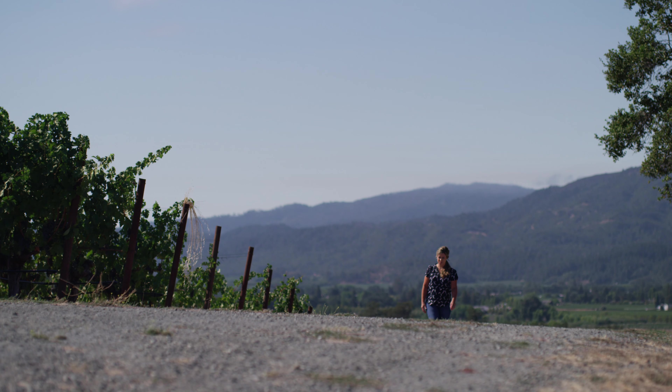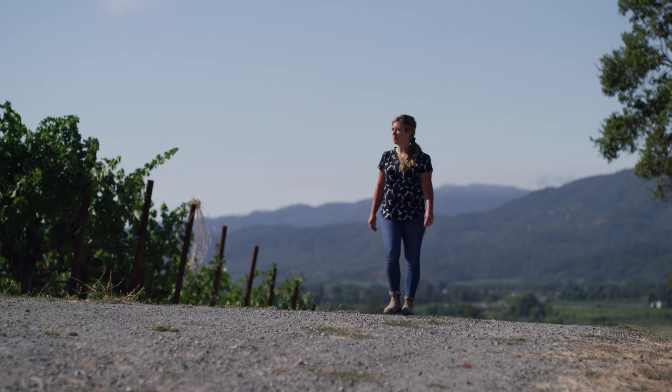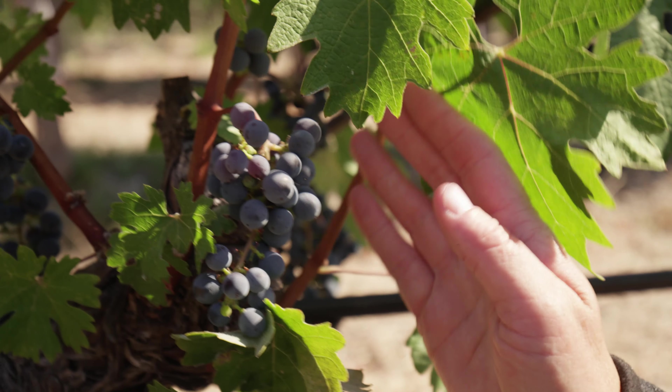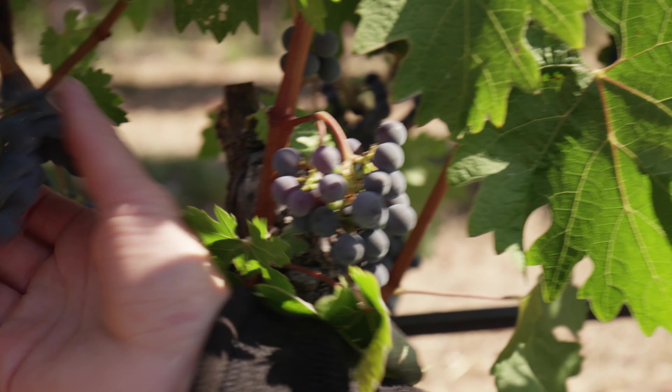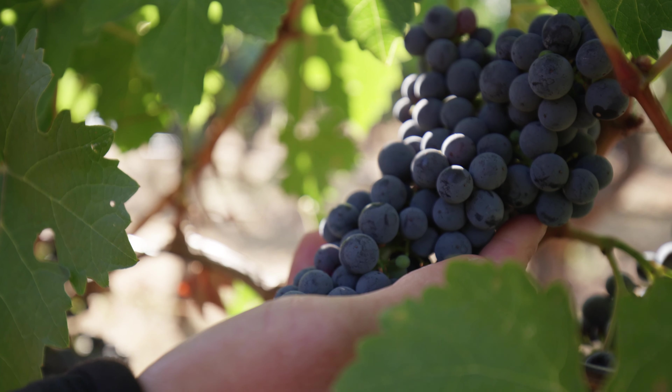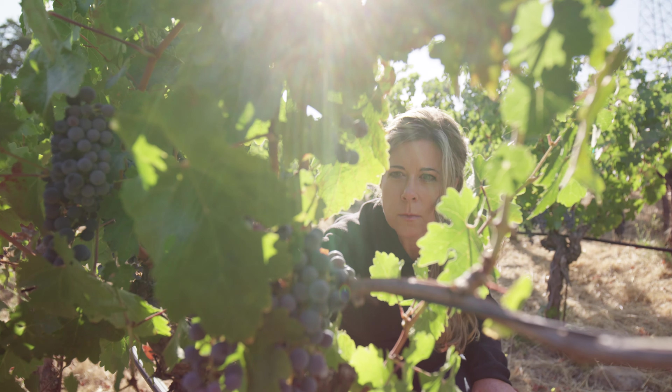It's super important to understand your blocks. We have over 300 different blocks and they each offer something different — different rootstock, different clone, different soil types within a block. There are so many variations, and to understand that nuance in a historical perspective because of our history is really cool. It really allows us to continue to strive to make the best wine.